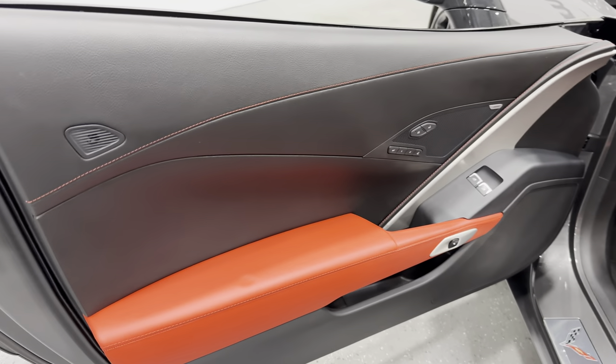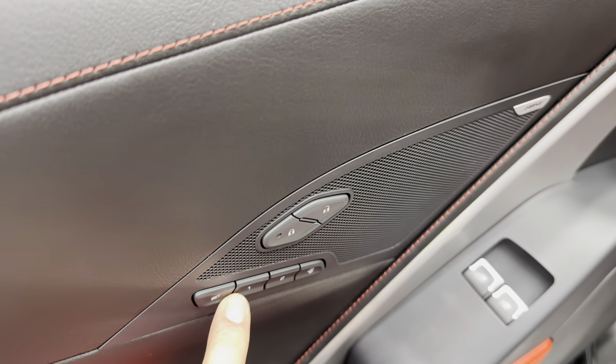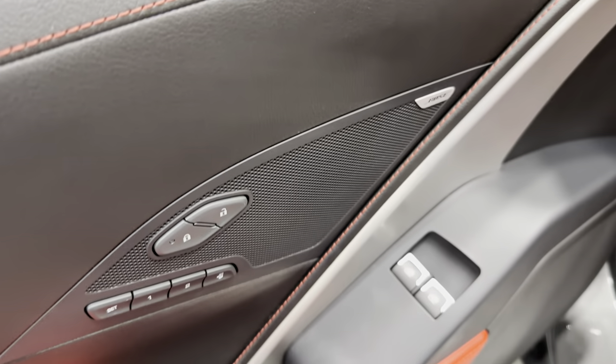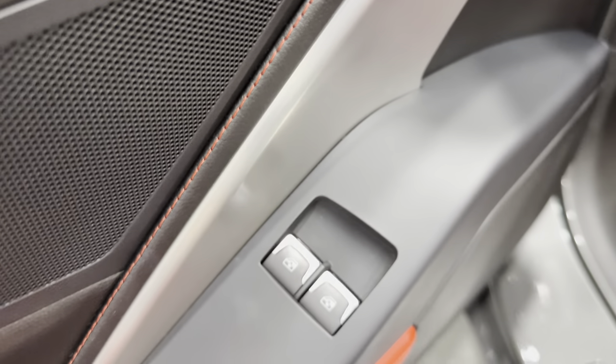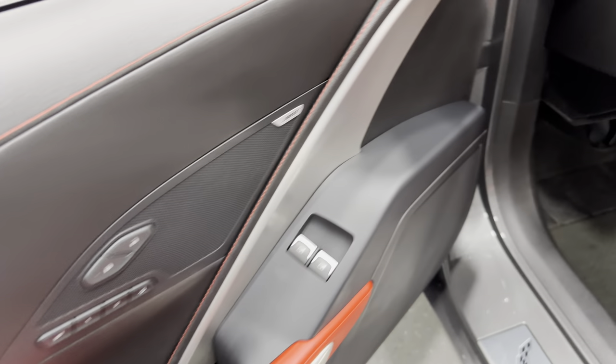Coming back to the door panel — that same stitching there. We've got memory seating for the driver, power locks, Bose sound system, power windows, and electronic door release. And again, that adrenaline red armrest.